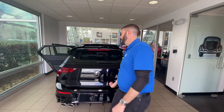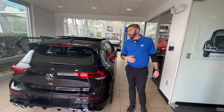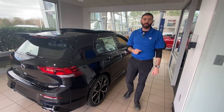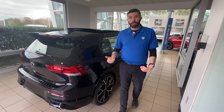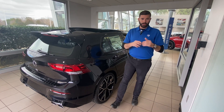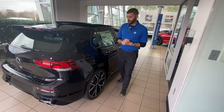This is the only manual R that we're going to get for '24. We're being blessed with some DSGs, but unfortunately this will be the only manual, and it happens to be black, which is my favorite color. So before I end up divorced, Lisa, and this ends up in my garage, I beg of you — come pick this car up.